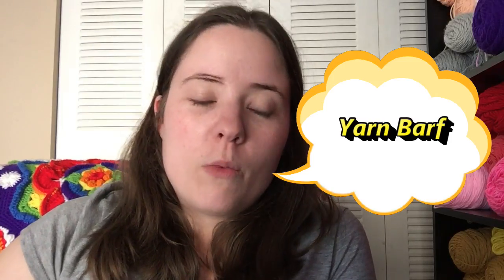Yarn barf — we've all experienced it. Some of us may not know what it's called, but yarn barf is when you're happily pulling yarn out the middle of your skein and all of a sudden a big blob of random tangled yarn mess comes out. That's called yarn barf. Sometimes if it comes out nice and neat like another little skein, people call them yarn babies.